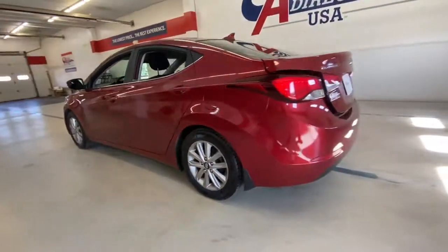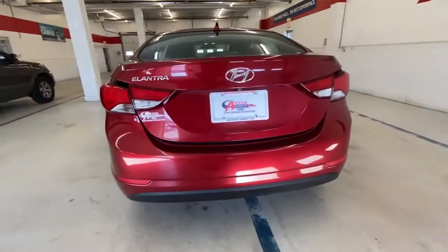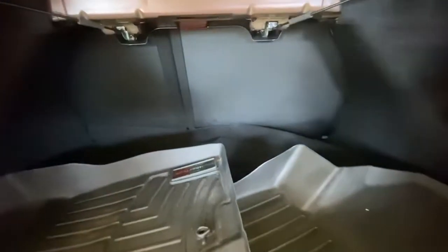Sun Moonroof, Keyless Entry, Heated Mirrors, Satellite Radio, Aluminum Wheels, Stability Control, Pass-Through Rear Seat, Intermittent Wipers, Traction Control, Passenger Vanity Mirror.